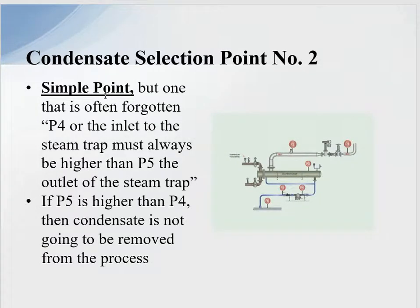When considering condensate pumps, we have to ask: do we really need one? We have to look at the operation. This is P4 and this is P5. P4 always has to be greater than P5 for condensate to be removed from the process. If P5 is higher than P4, condensate will back up into the process, we will lose efficiency, and it can generate water hammer.